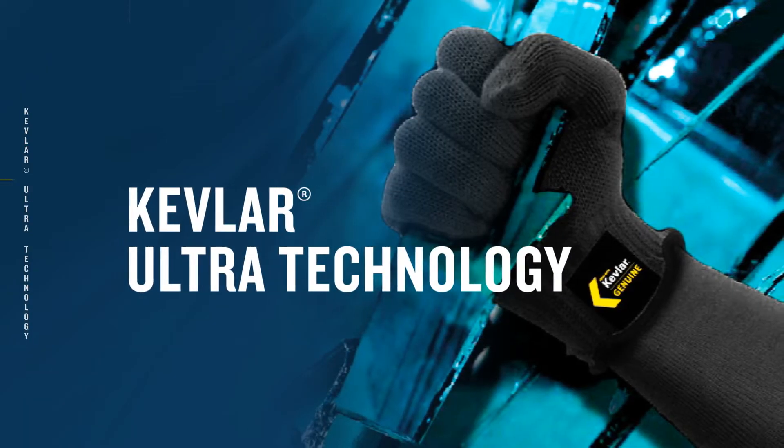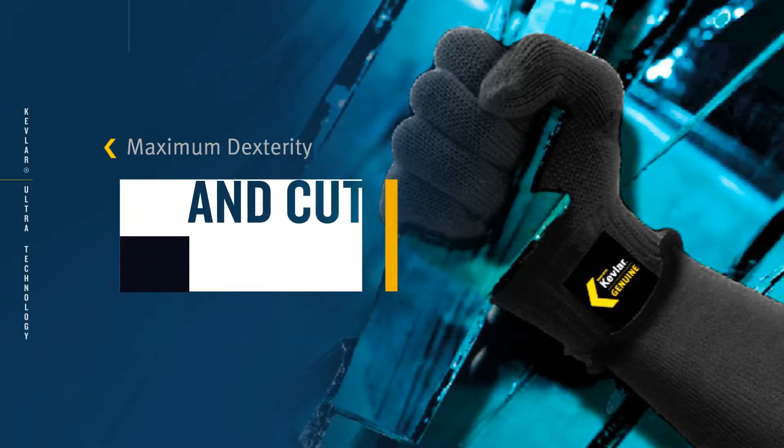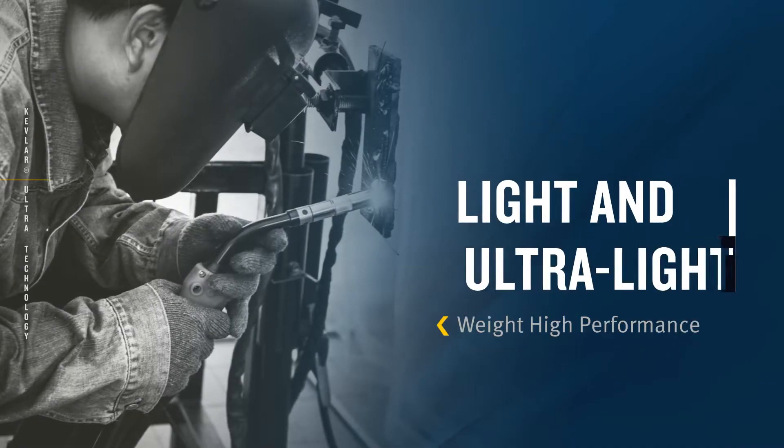Kevlar Ultra: the ultimate balance of maximum dexterity and cut protection. Ideal for light and ultra-lightweight high-performance glove designs.